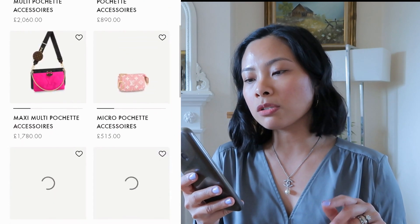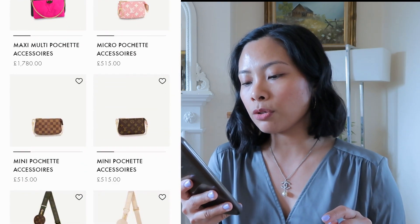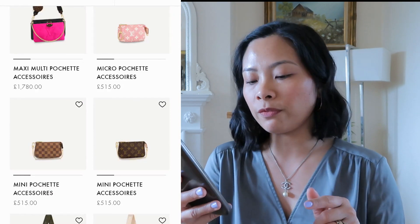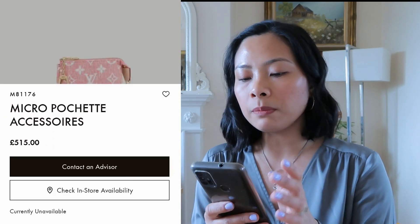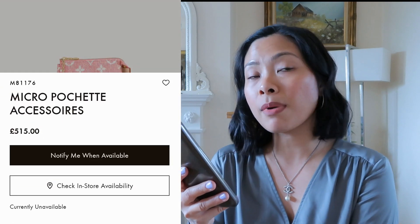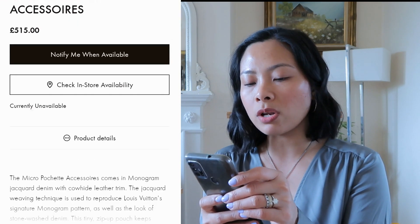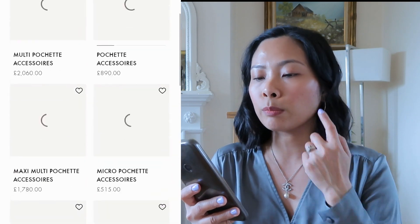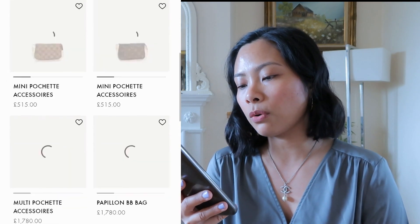Let's find the Mini Pochette and Micro Pochette. The Mini Pochette Accessoire in monogram and Damier Ebene is £515, and there's also a Micro Pochette Accessoire in denim fabric at £515 as well. The Micro Pochette is smaller than the Mini Pochette - I had one before in denim fabric. It shows 'notify me when available' though, so it's out of stock.